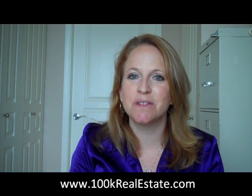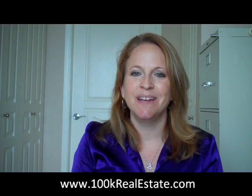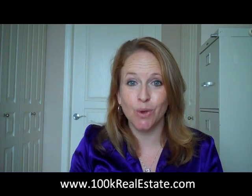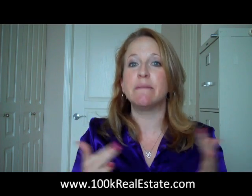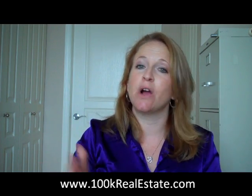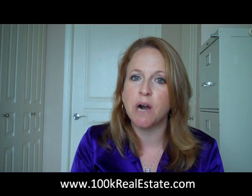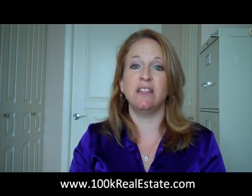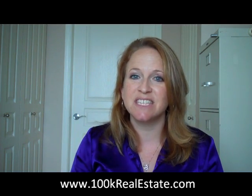Hi, this is Stacey Kennedy with www.100krealestate.com. If you're a landlord, you know it's not all fun and games. We're definitely lured in by the idea of passive cash flow, and while the passive part means you're not going to a job to earn your paycheck, there are times where you need to be active in your business. If you have a property manager, that activity might be fairly minimal, but there is activity.